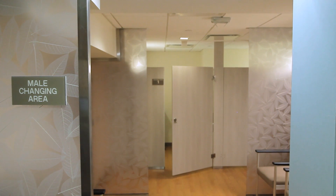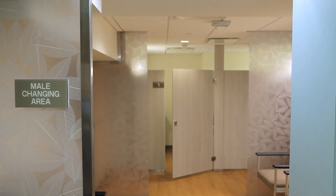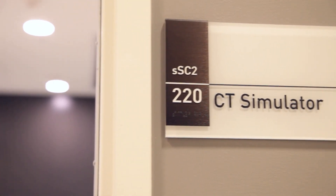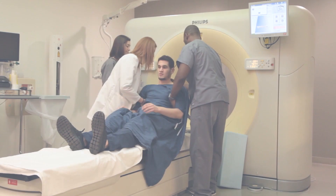Then you will go to our changing room. You will take off your clothing from the waist down. The gown should be worn open to the back. Many people choose to wear two gowns — the first gown is open to the back and the second one is open at the front. You may also like to place your personal belongings into a locker. Your simulation therapist will then escort you into the simulation room.